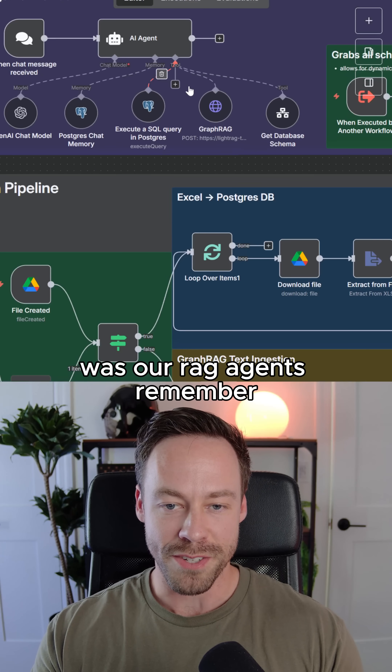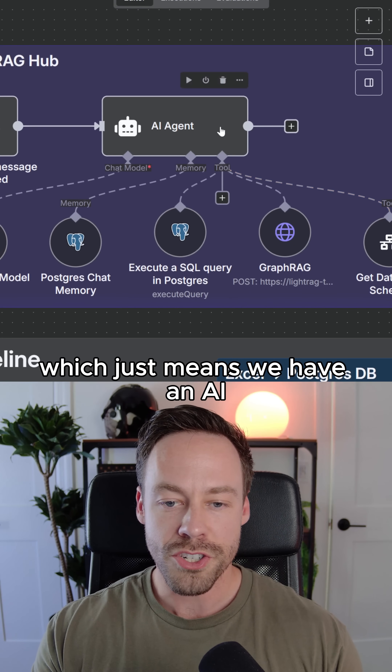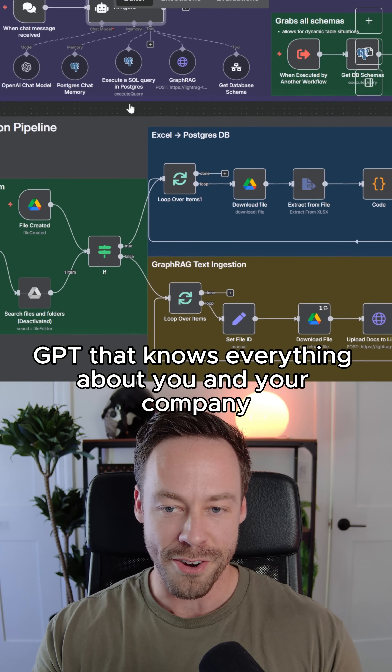Our number one bestseller, as always, was our RAG agents. RAG stands for Retrieval Augmented Generation, which just means we have an AI agent that's essentially hooked up to that business — it's ChatGPT that knows everything about you and your company.